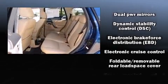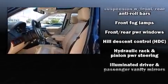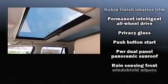Take assurance in side curtain airbags, providing head protection in the event of a severe collision. It also arrives with a Carfax history report, providing you peace of mind with detailed information.